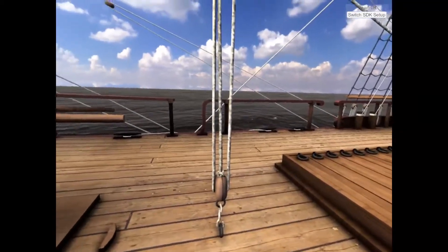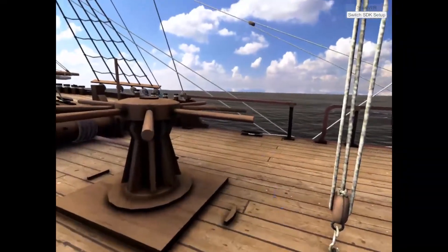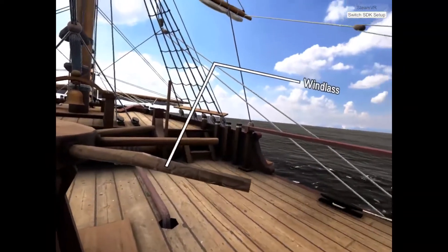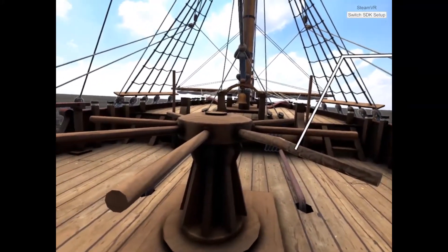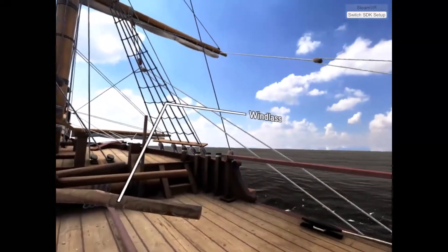Three, two, one, go! Correct. The windlass raises and lowers the anchor through manpower. Surveyors appraise the connection to the deck and any issues with the windlass arms. The windlass arms could crack or rot, preventing arms from locking. If this happens, you could lose the ability to weigh anchor, stranding the ship.